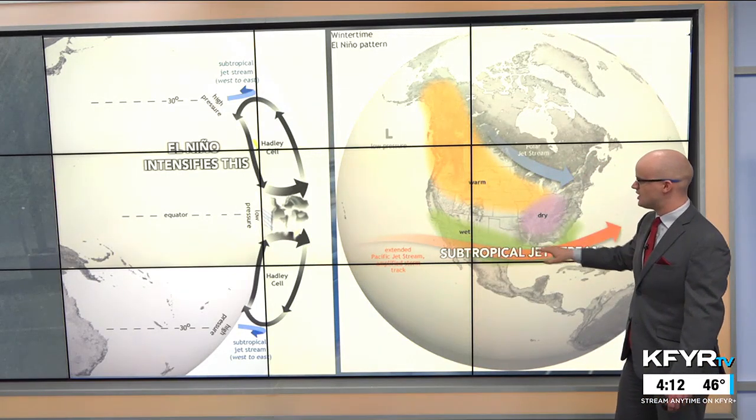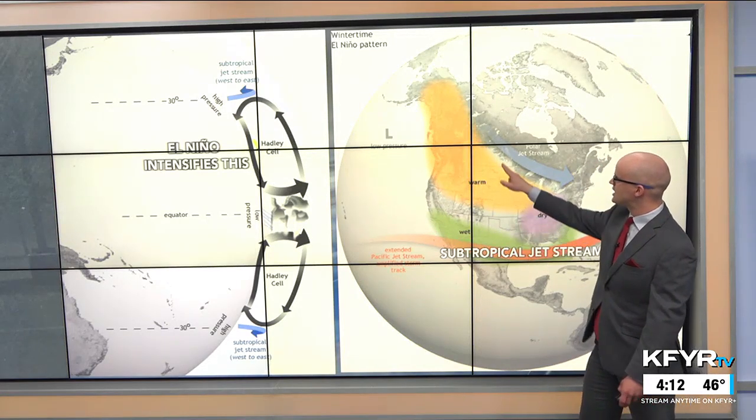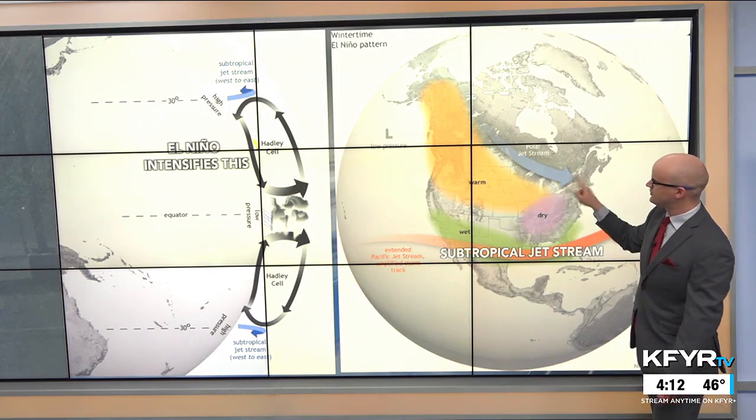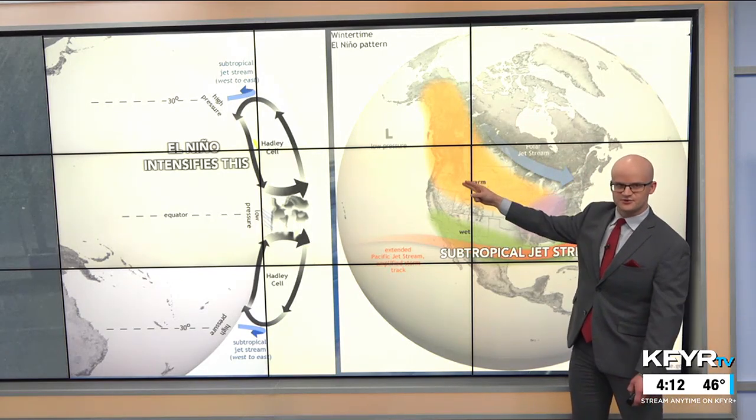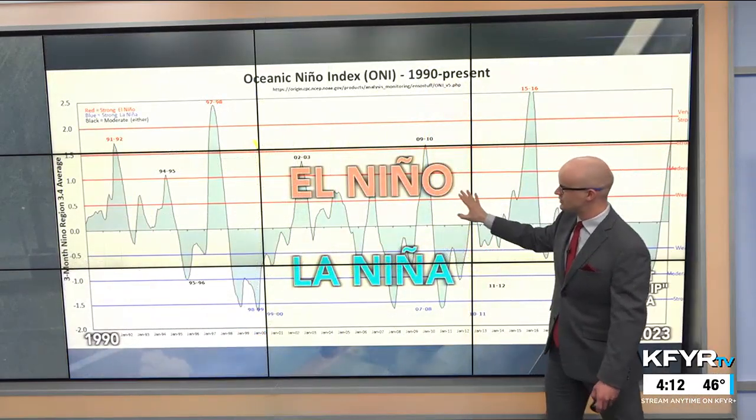This especially intensifies the southern subtropical jet stream across the southern U.S., leading to wetter conditions closer to the Gulf of Mexico and even into portions of the desert southwest. But with the polar jet stream pushed farther east, the Pacific Northwest and the northern plains usually see above-normal temperatures in these El Niño years.